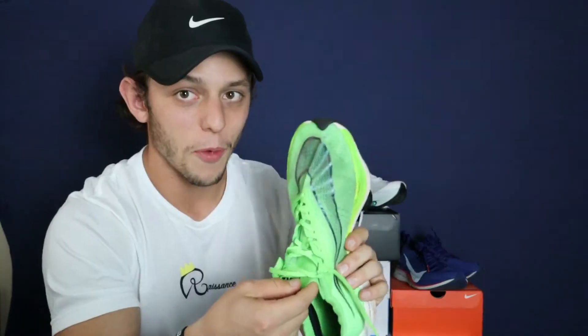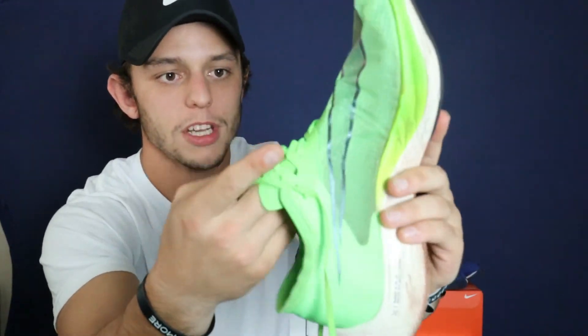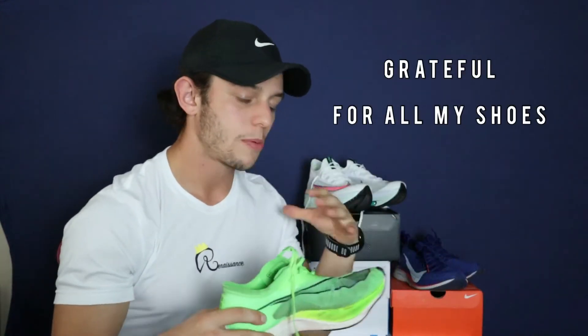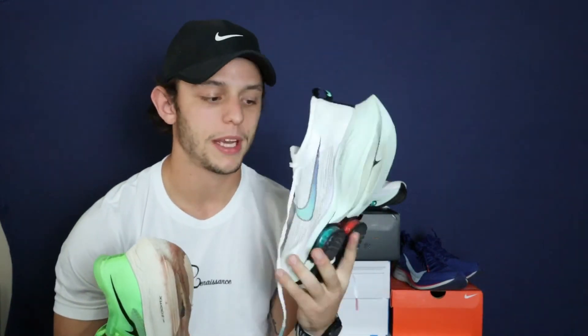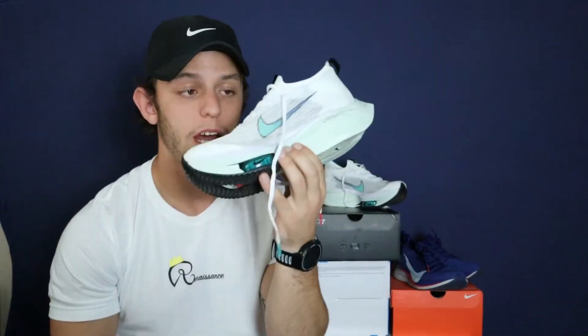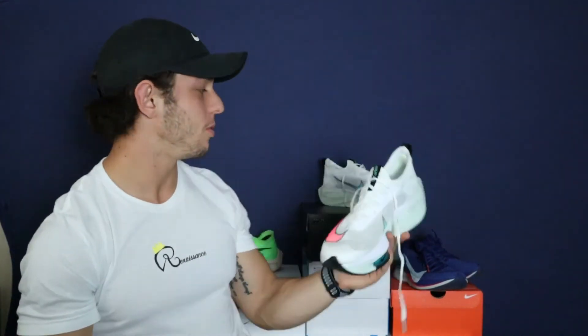With the Vaporfly, the tongue and vapor weave material always got caught up. The morning of the marathon I was putting them on and the tongue wasn't comfortable — it kept folding over, so I had to take them off and put them back on. That's a pain, especially on race day when you're already flustered. These two are very comparable, but the AlphaFly has the bigger stack height and the air pods. I had a great first run in them and I'm excited to do my 10K in this shoe.